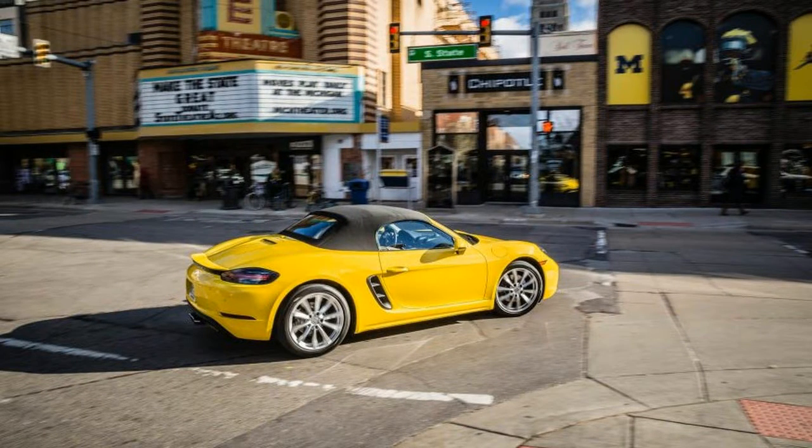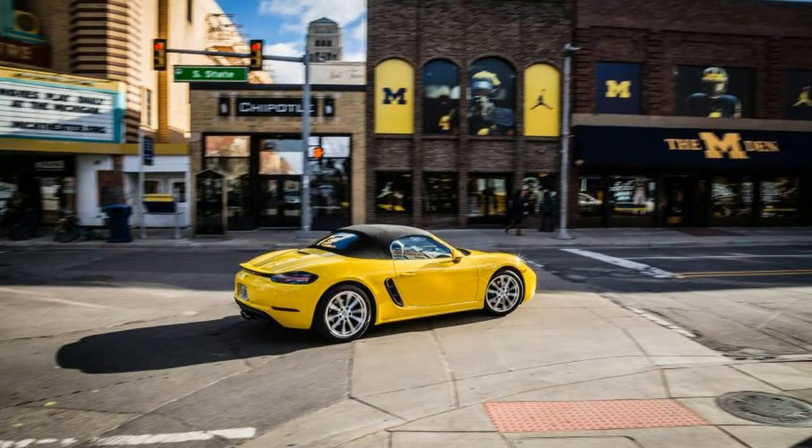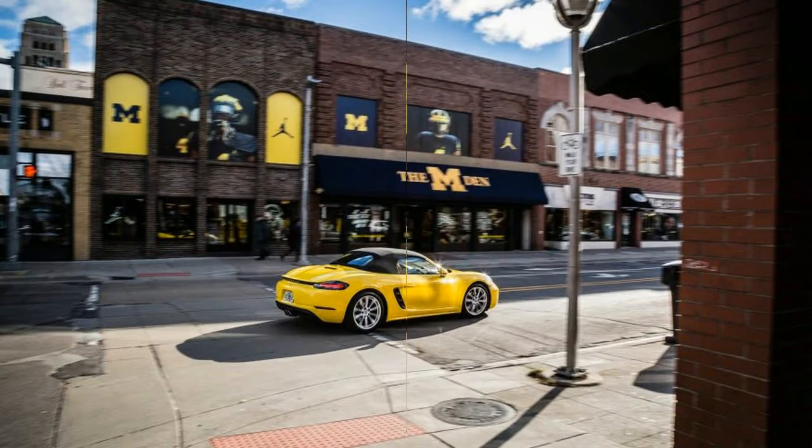Ready or not, here we come with another track test of yet another 718 — this time the base Roadster equipped with Porsche's optional dual-clutch automatic transmission. More power from less engine.